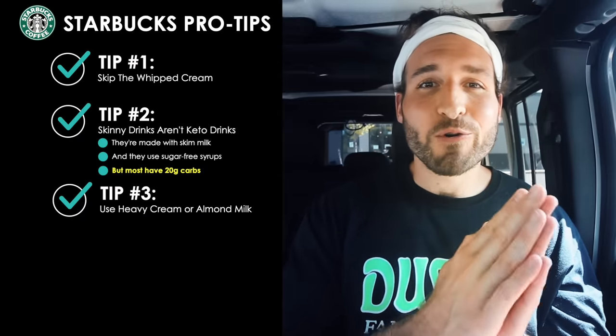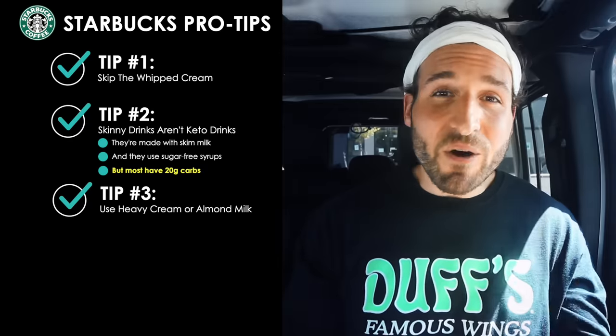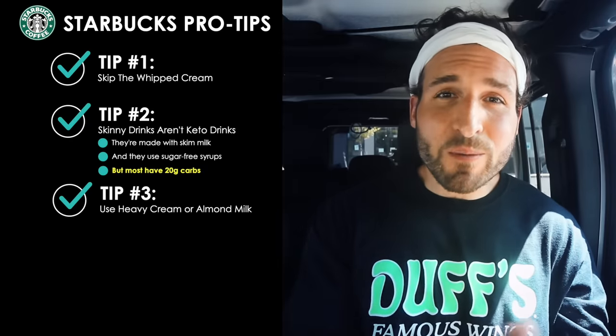Pro tip number three: if you're trying to order low carb and keto at Starbucks, only use heavy cream or almond milk in your drinks. These are the two lowest carb milk options you'll find at Starbucks, and all the other milk options are loaded with carbs, so you'll want to stay away from those.